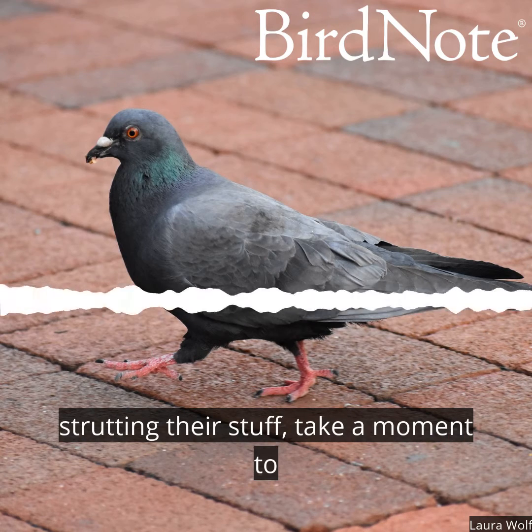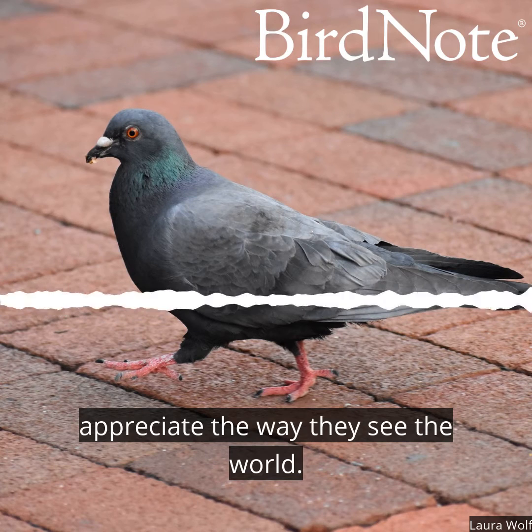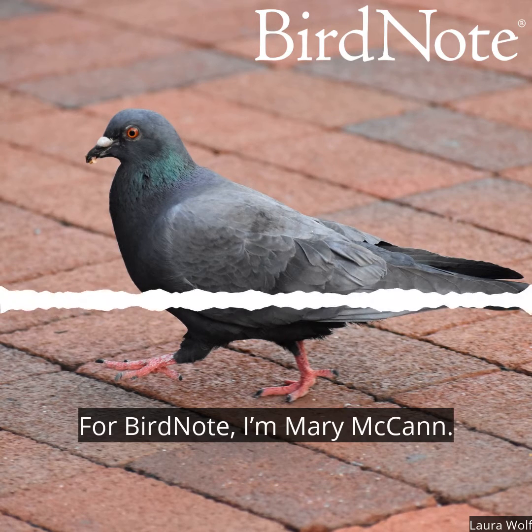Next time you notice pigeons strutting their stuff, take a moment to appreciate the way they see the world. For Bird Note, I'm Mary McCann.